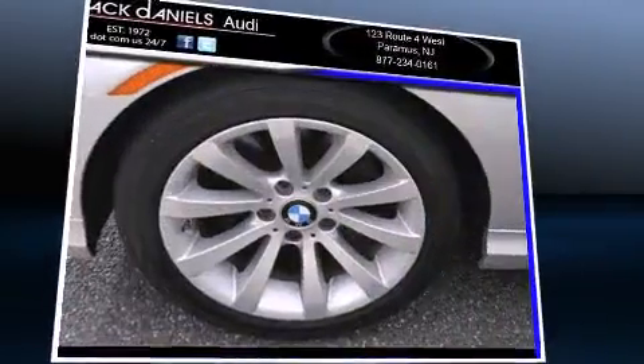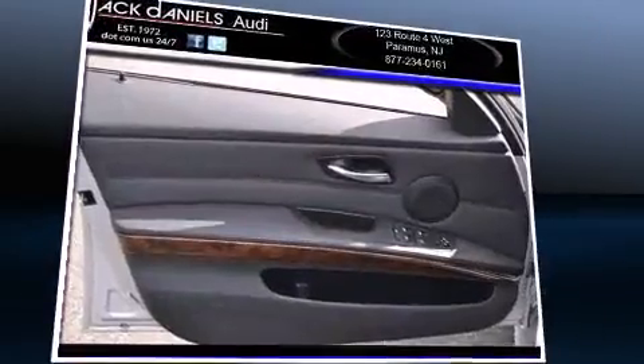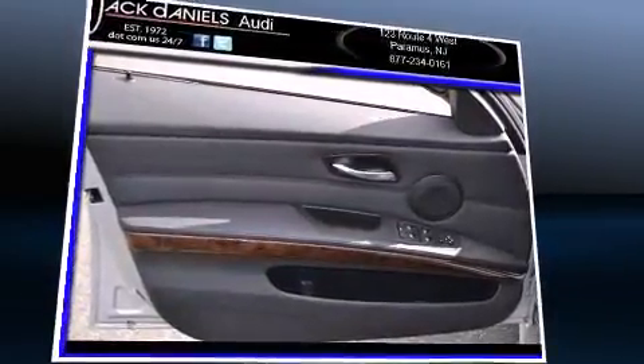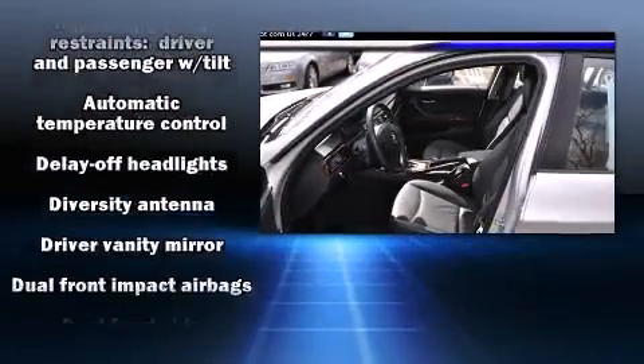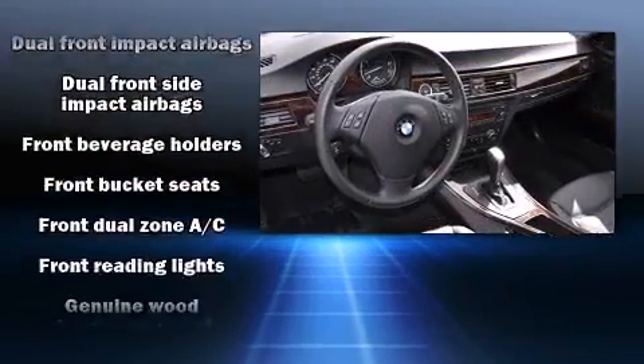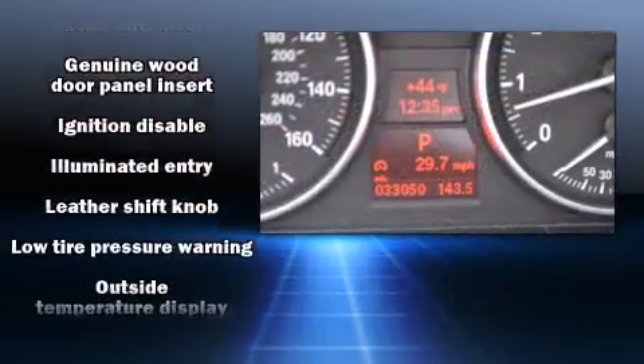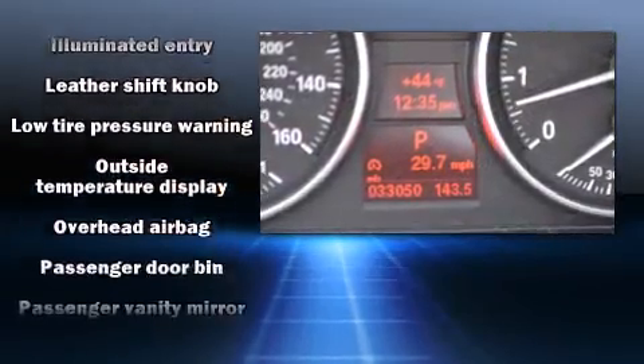BMW ensures the safety and security of its passengers with equipment such as head curtain airbags, front side impact airbags, traction control, brake assist, anti-whiplash front head restraint, ignition disabling, and four-wheel disc brakes with ABS. This car was designed with safety in mind, allowing you to drive with even greater assurance.